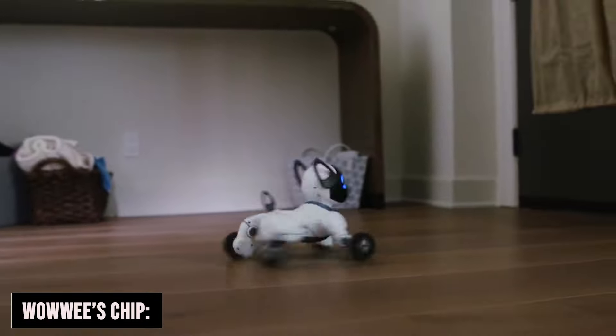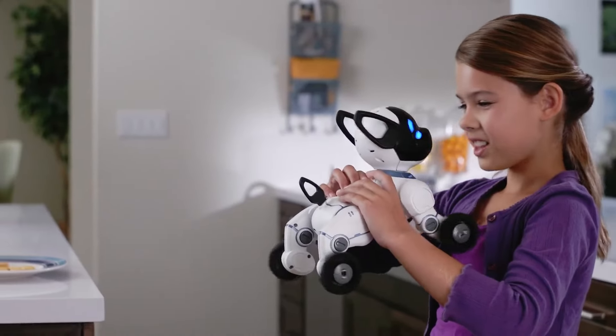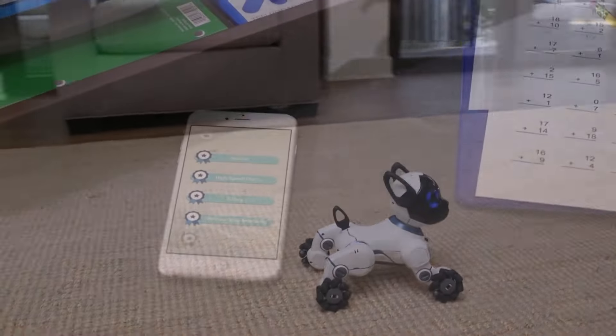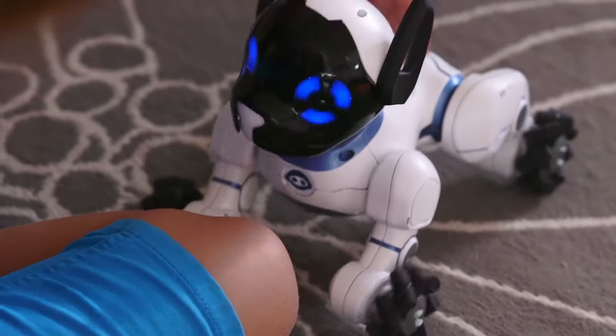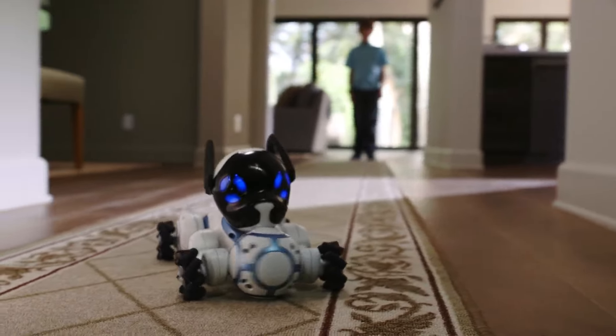For those looking for a more affordable option, there's Chip by Wowee. This interactive robot dog might not have the advanced capabilities of Spot, but it's packed with sensors and can learn tricks, respond to touch, and even adapt its personality based on how you play with it.